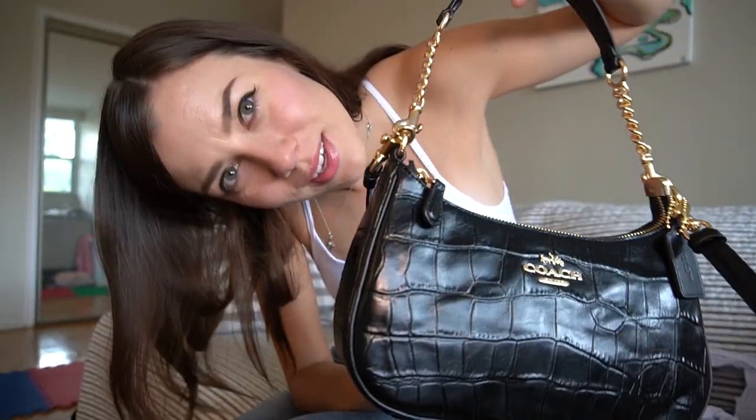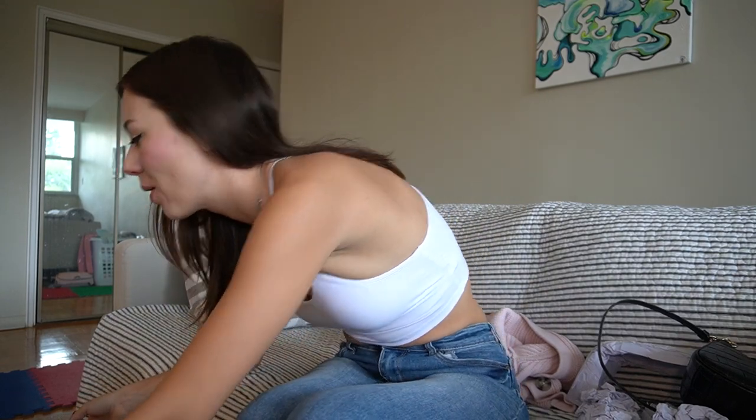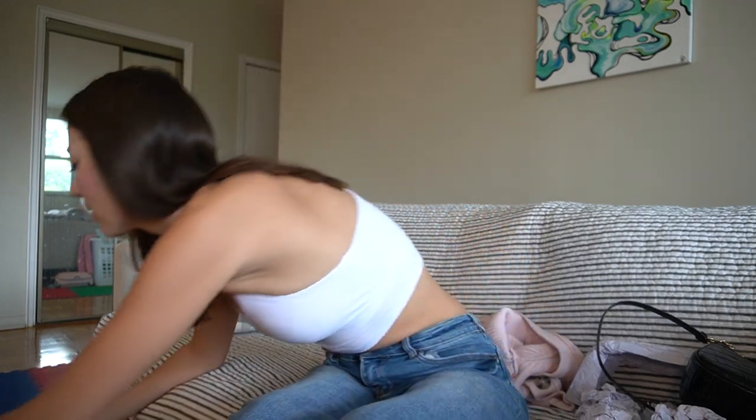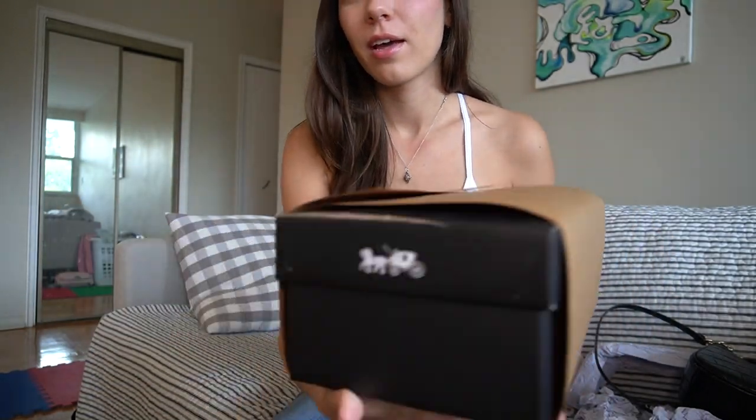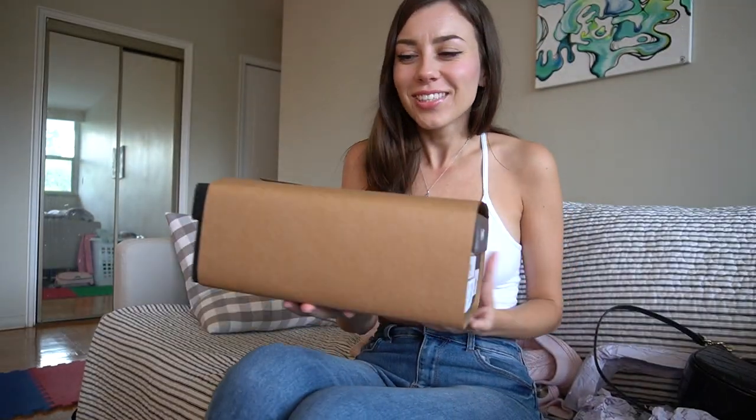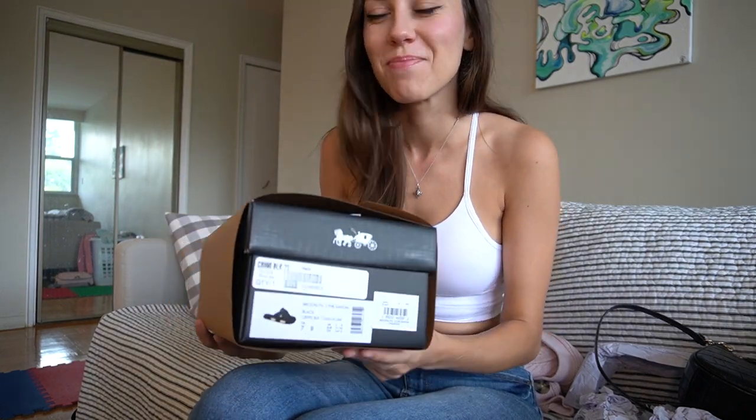Now let's move on to the sandals. I'm going to start with the Coach sandals, then move on to the Amazon ones and do a side-by-side analysis. Right off the bat, it's just really nice packaging — it gives you that whole luxury experience. Luxury on a budget.